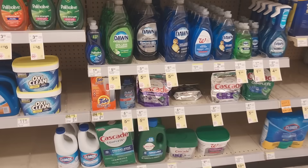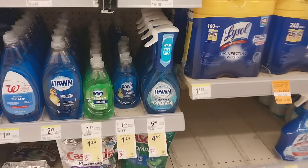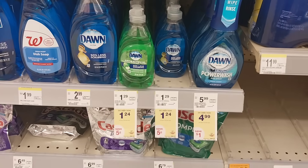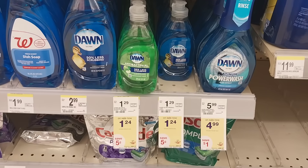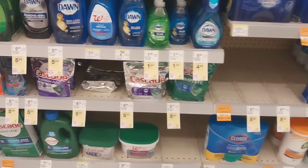We're also going to have Dawn dish liquid and the little Gain easy squeeze back on promotion — buy two and get a dollar register reward. This store just doesn't have the Gain in stock, but it makes for a pretty decent filler item.